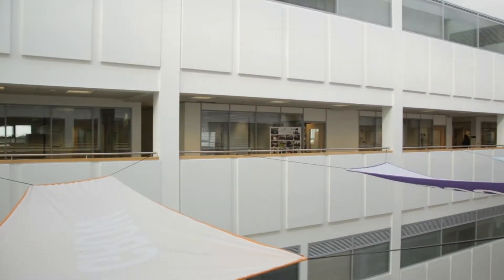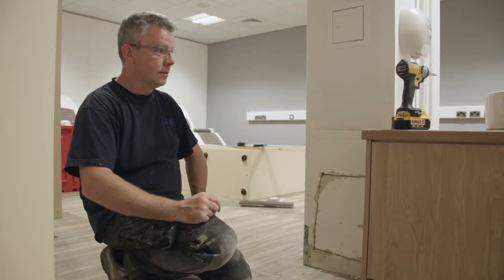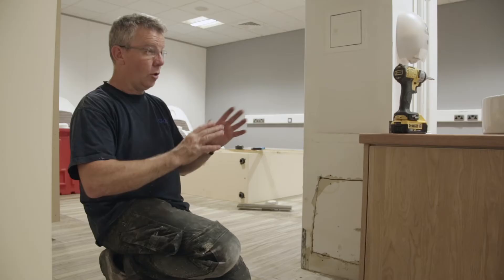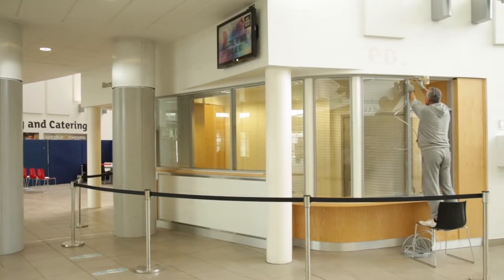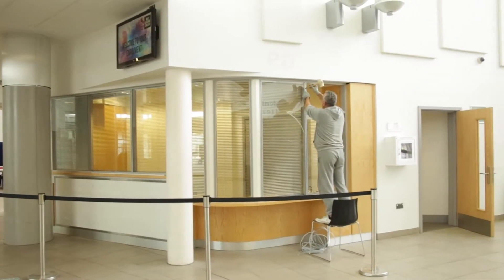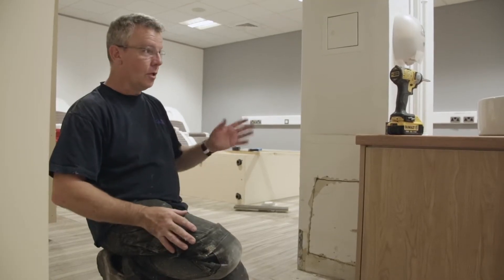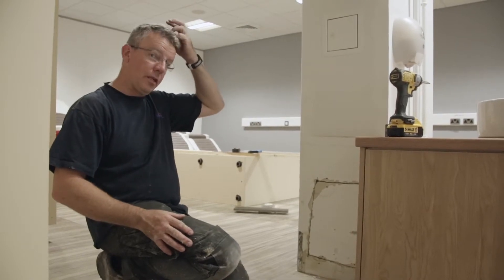This has been a seven-week programme. It started off as a refurb upstairs of a building — office partitions to segregate classrooms — because the whole building when it was conceived is all open plan. The clients realised it's not really suitable to having open classrooms in a shared environment, so as we'll see later on, all the classrooms have been segregated now.